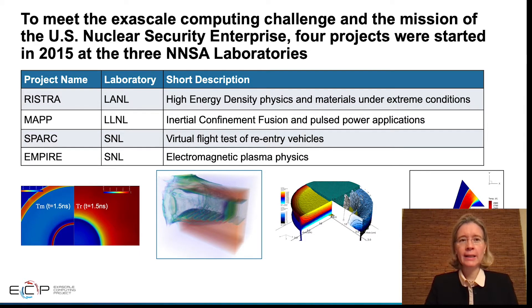To meet the Exascale Computing Challenge and the mission of the US Nuclear Security Enterprise, four projects were started in 2015 at the three National Nuclear Security Administration Laboratories. The aim of the four projects is to deliver new codes to simulate problems not currently feasible on today's computers.